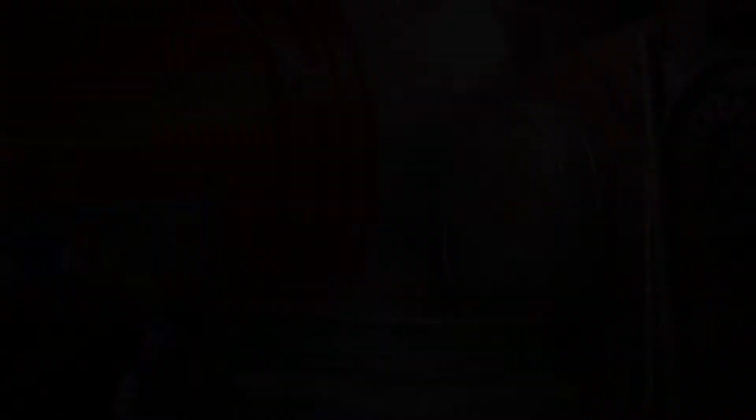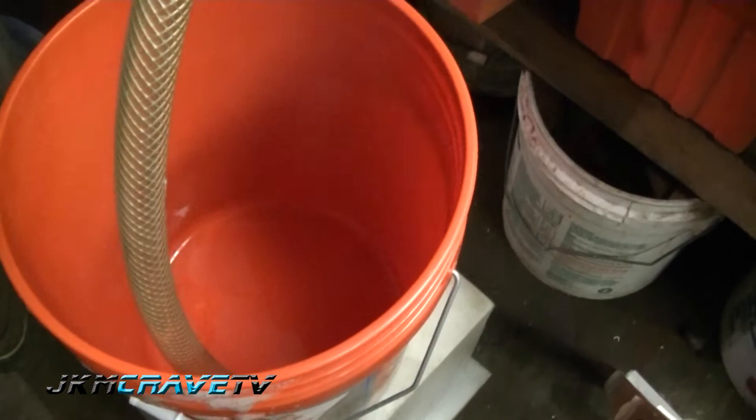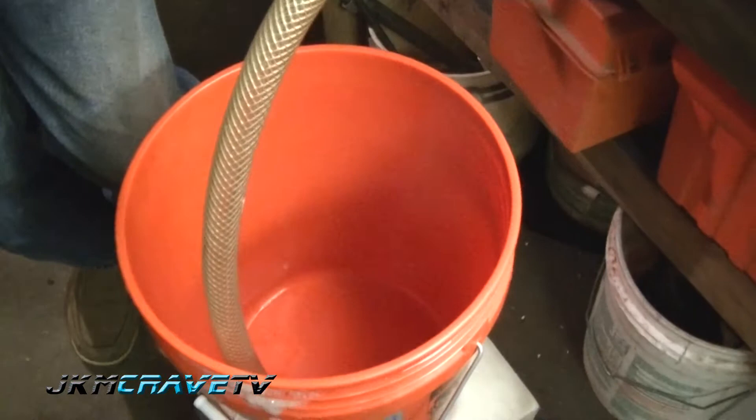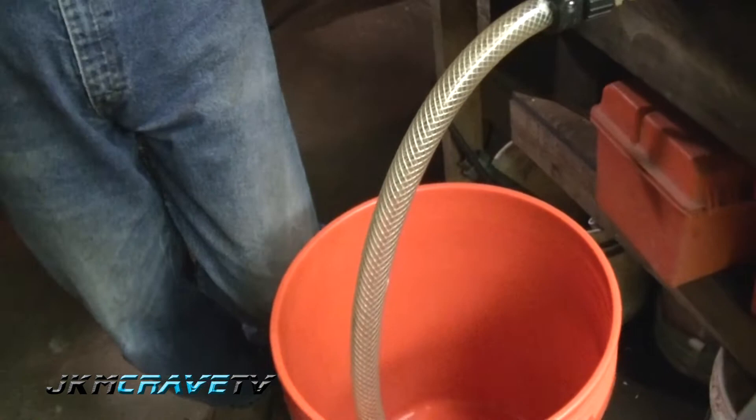You're going to slowly rinse the grains — this is called sparging. What we're doing now is rinsing with hot water the sugars that are broken down during the mash. This is valuable stuff — this is what's going to become our beer. It's like a filtering process; you're rinsing the sugars out of the grain.